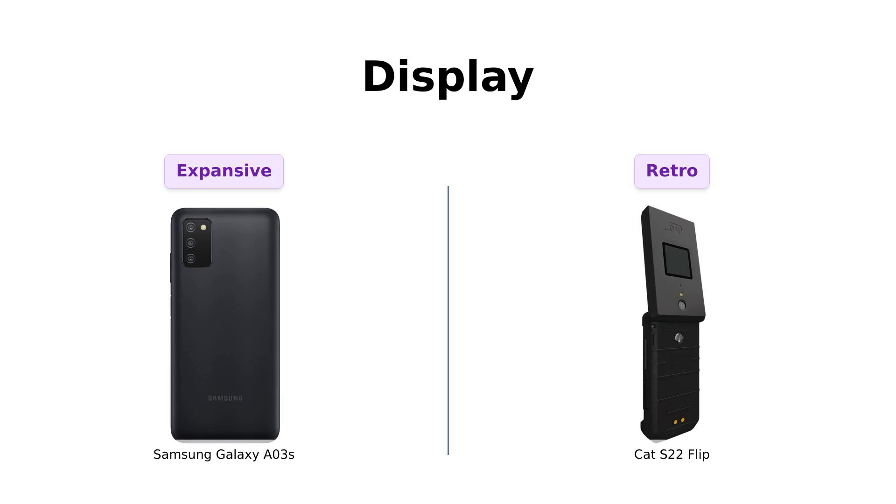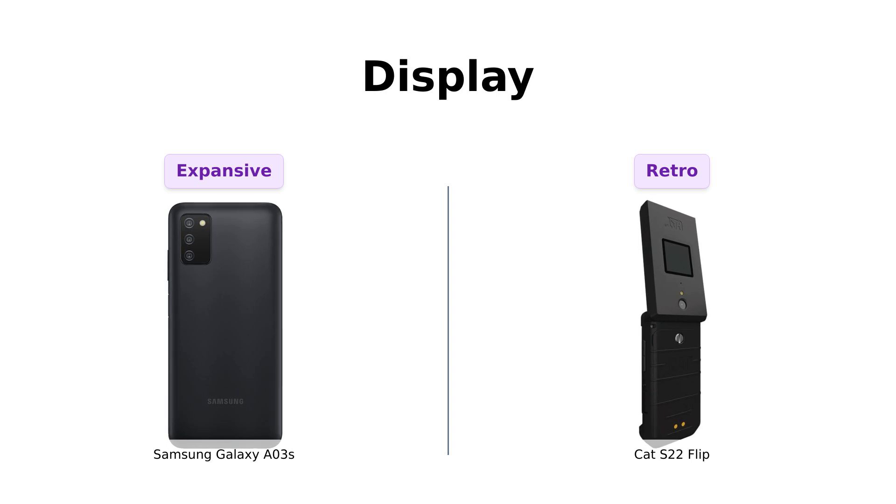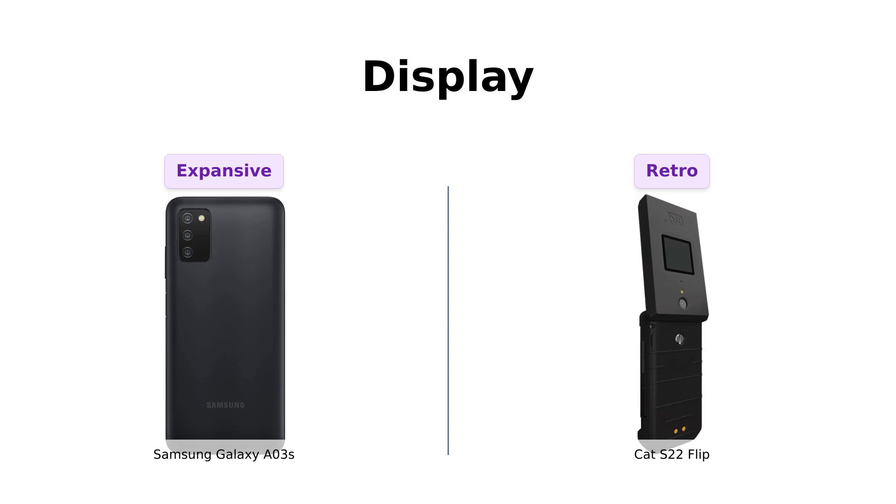Next, let's talk about displays. The Galaxy A03s boasts a 6.5-inch PLS TFT LCD Infinity-V display. Fancy, huh? Meanwhile, the Cat S22 Flip has a 2.8-inch display with a secondary 1.44-inch screen. It's like comparing a cinema screen to a postage stamp. If you love binge watching, the Galaxy A03s is your new best friend.